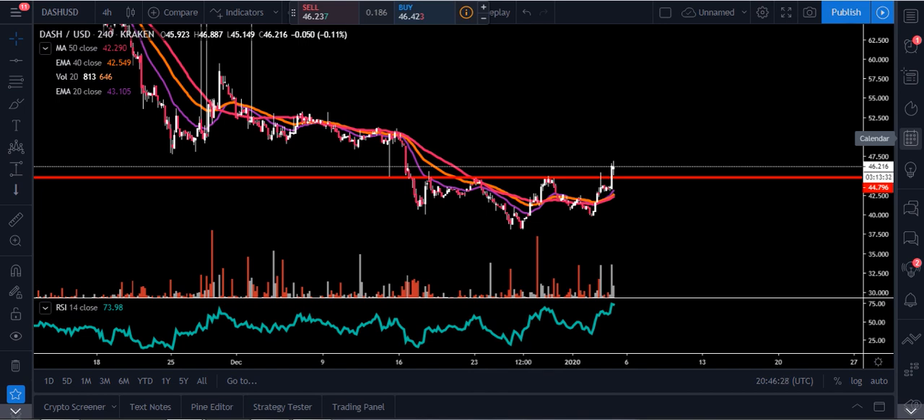Hey, what's going on? Chris here. I want to bring you all an update today. What we're going to be looking at is Dash, and this is on the four-hour chart. Right now Dash is sitting at forty-six dollars and twenty-one cents — we're up five point six nine percent.